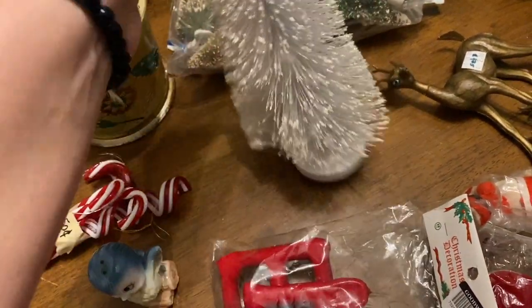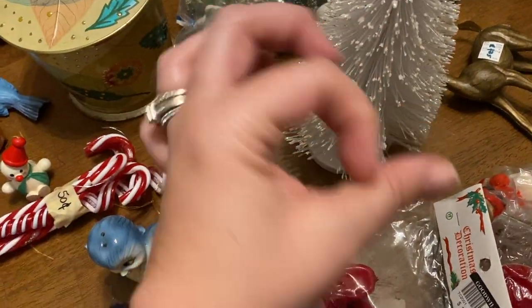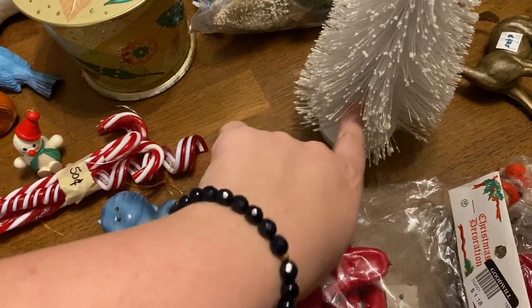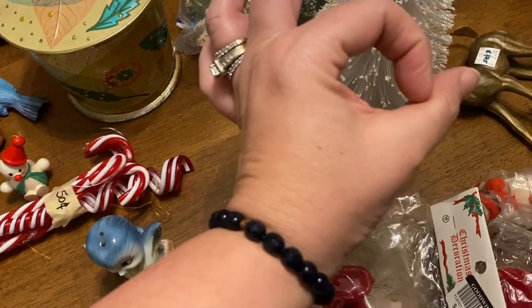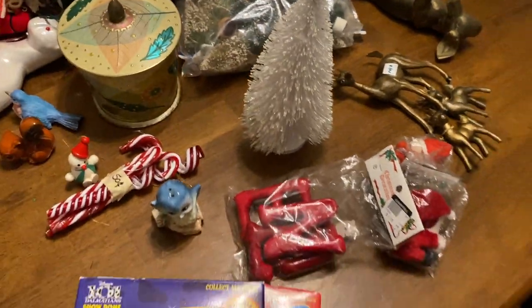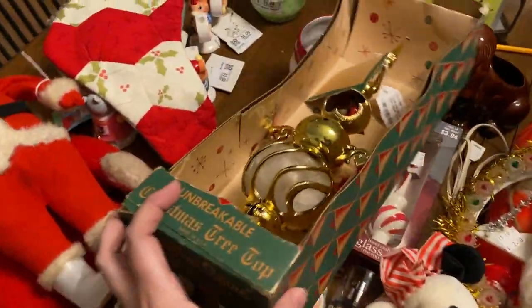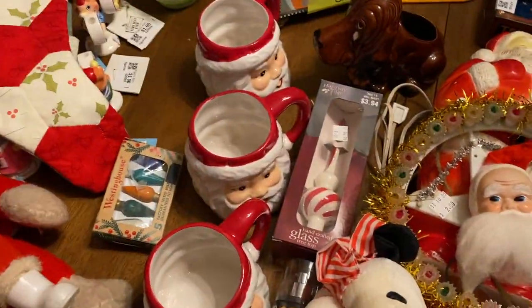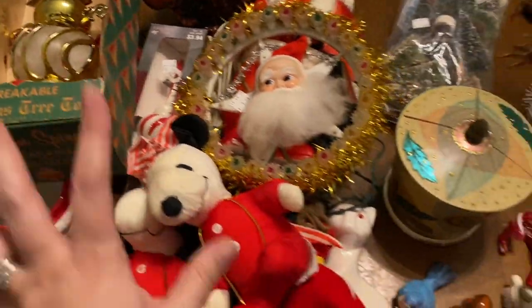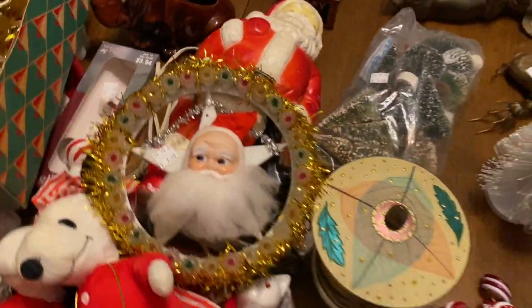You can also go to Dollar Tree and buy little foam ornament balls and glue them in to make one of those big fat ornament trees — I do that as well. So that is everything I got between this week and last week for live sales, eBay, and our decorations here for Christmas.